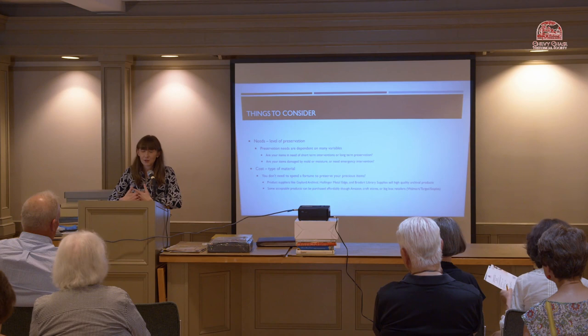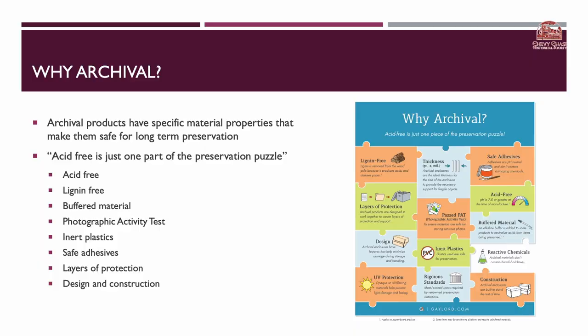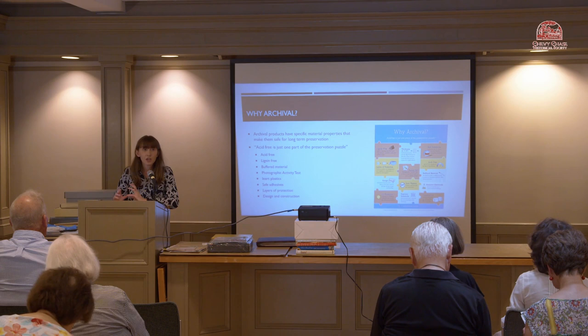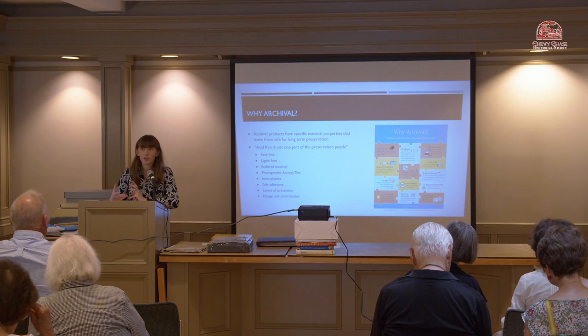The good news is that you can actually buy some archival-safe products in regular stores, big box retailers, Amazon, or even craft stores. Archival products have very specific material properties that make them safe for your documents, photographs, and objects. Acid-free is just one part of the preservation puzzle. The key properties to look for include: acid-free, lignin-free, buffered material, the photographic activity test, inert plastics, safe adhesives, layers of protection, and design and construction.